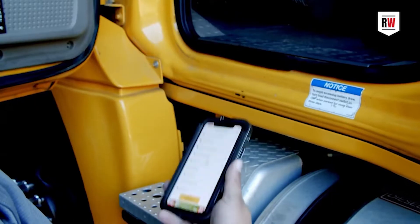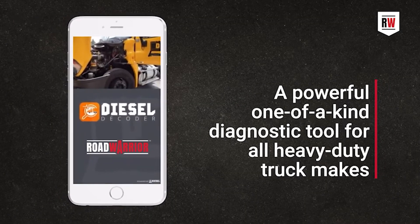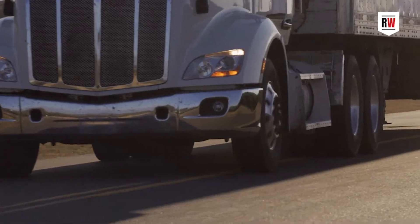We are proud to partner up with Diesel Laptops. Diagnostics and information and troubleshooting — as the trucks become more complicated and sophisticated — partnering with Diesel Laptops to give a handheld tool, basically turn a smartphone or tablet into a diagnostic tool, was pretty exciting for us to help end users being able to troubleshoot and fix things right the first time.